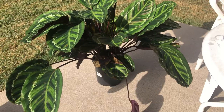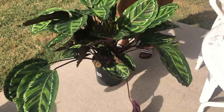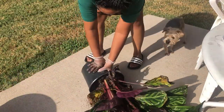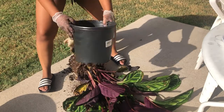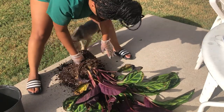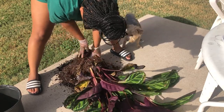Now onto my biggest chore of the day, which was repotting my Calathea medallion that I got from Walmart for 20 bucks. I talk about this plant a little bit in my houseplant tour video, which I will put in the cards at the top of this video. This was a big job and I kind of waited a little bit longer than I expected to, but I knew it needed a repot with some fresh soil. So that's what we're doing in this part of the video.